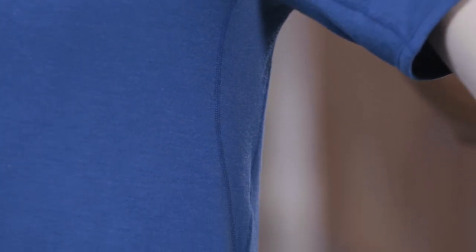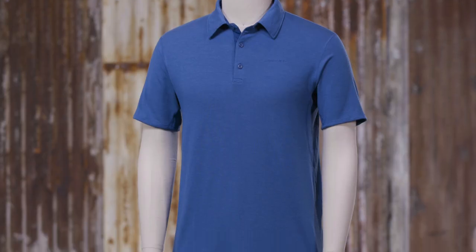It has set-in sleeves and underarm gussets for free range of motion. Seams are flat and minimal for comfort in this slim fit classic polo shirt.